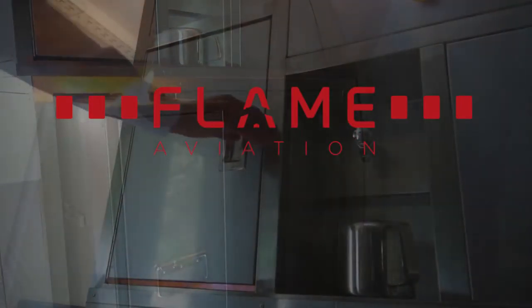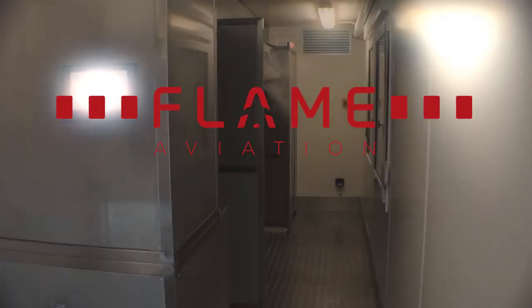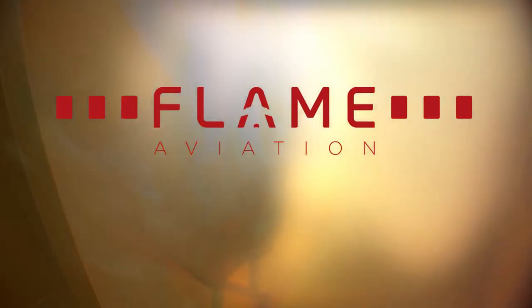Whatever your fire training requirements are, with Flame Aviation you have access to the next generation cabin crew fire trainers. We look forward to getting in touch with you.